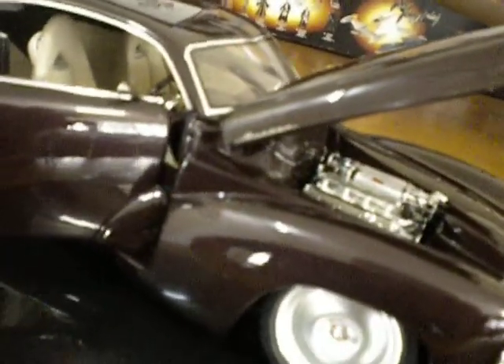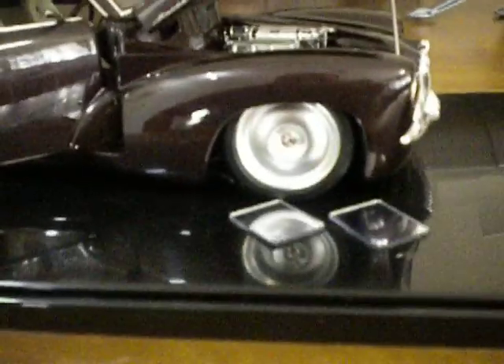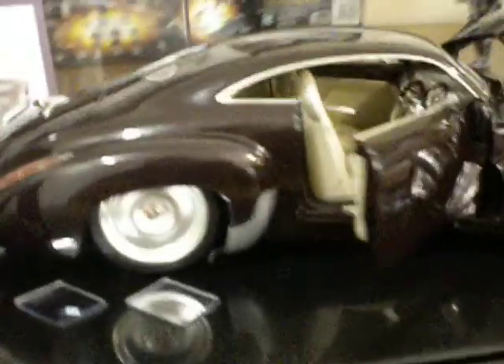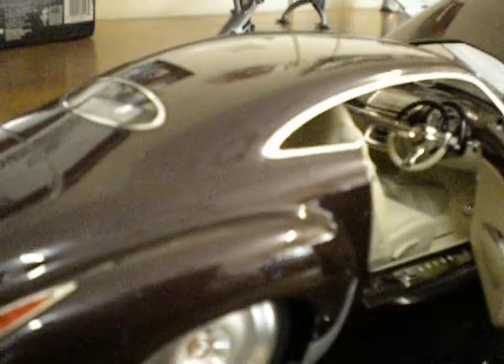You can even — I don't know if the camera will pick it up quite — you can even see the word Holden, the decal written down the side. We've got the line on the wheels there, and then inside we have the detailing; we've got carpeted floors.